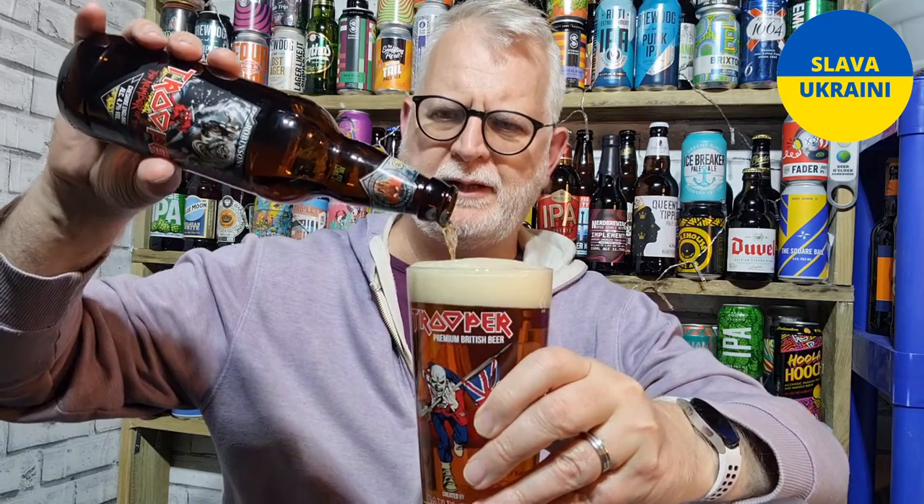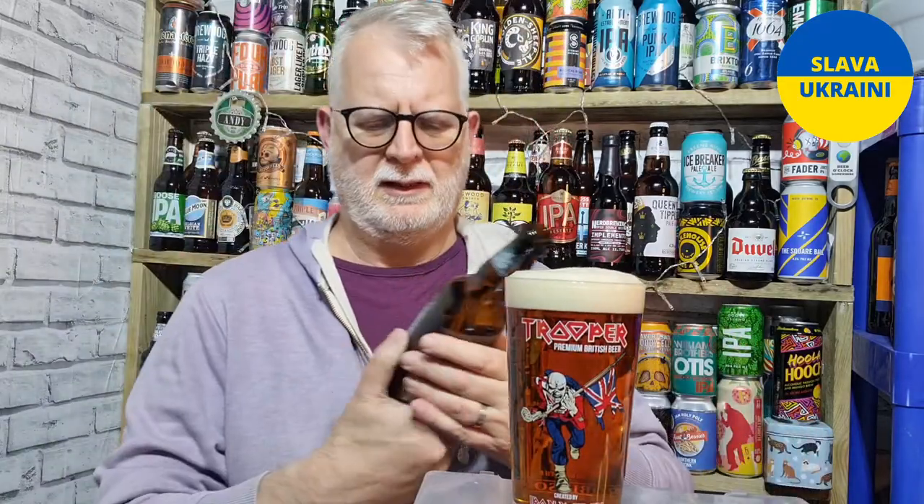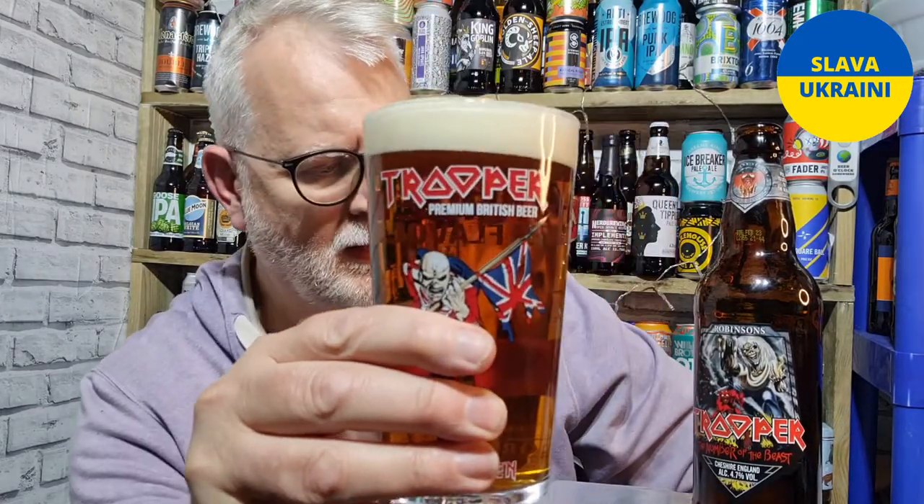I think in America, if you have the Number of the Beast beer, I actually think it's a lager. It's a popular beer, it's a decent beer - I've not tried this one obviously.